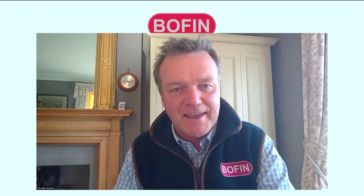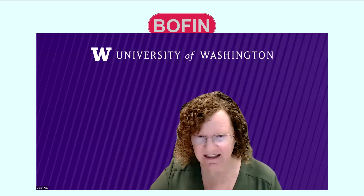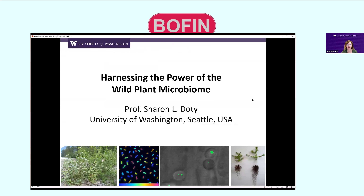Without further ado — Sharon, could I ask you to join us? Hello Sharon, thank you very much for joining us. The floor is yours. I'll share my screen. So I'll tell you today about harnessing the power of the wild plant microbiome. That's what I've been working on for the last more than 20 years — it was about 2001 when I first discovered this.